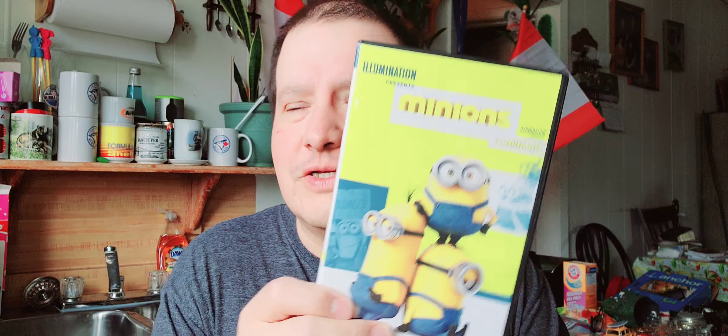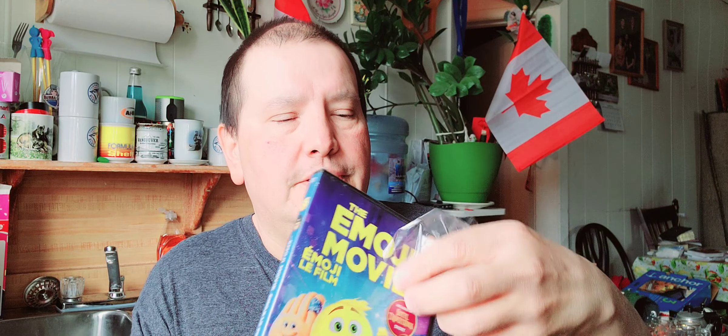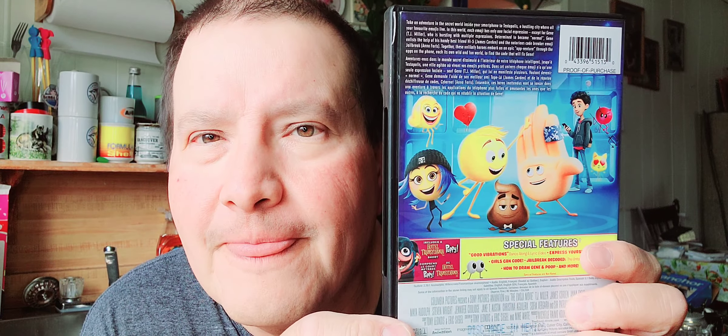The next one is The Emoji Movie — I've watched this, I like this movie. All these emojis are helping a teenager. I'll open that up. Sometimes it's hard to get the plastic off. There's the disc — The Emoji Movie. All these are the heroes. Very good, entertaining movie — a family affair for families to watch together.